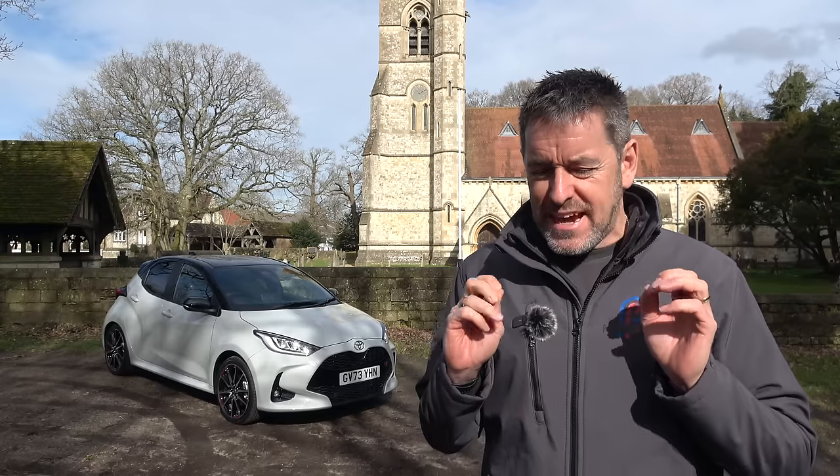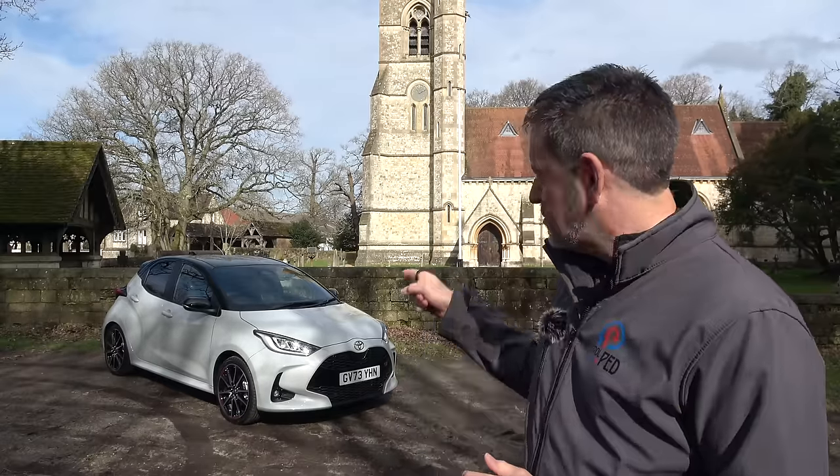Hey guys, welcome to Petrol Ped. Now all of us petrol heads will be big fans of the GR Yaris, I'm sure. But what if you wanted a bit of that GR Yaris style without going the full-blown four-wheel drive WRC homologation special? What if you just wanted something a little bit more economical, nippy in town, but with the style and looks of the GR Yaris? Well, you could try one of them — that is the facelift GR Sport Yaris.